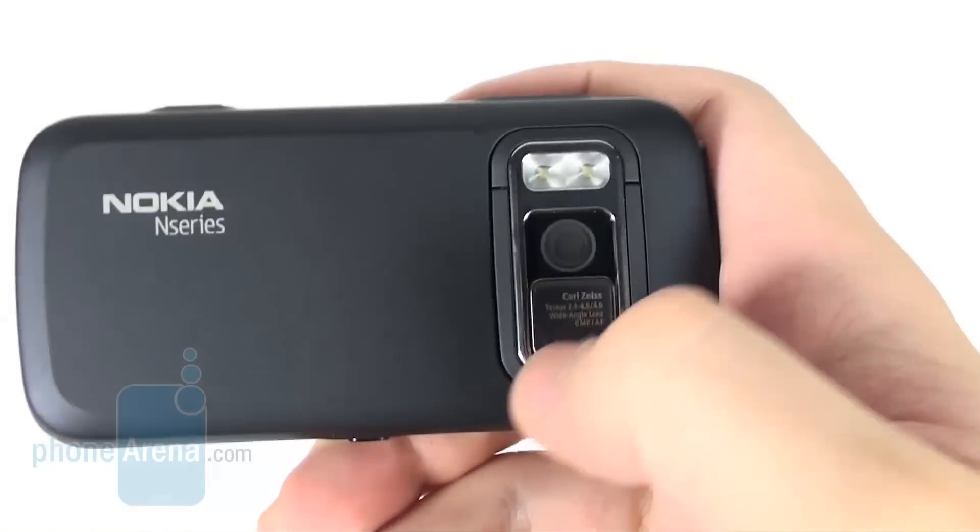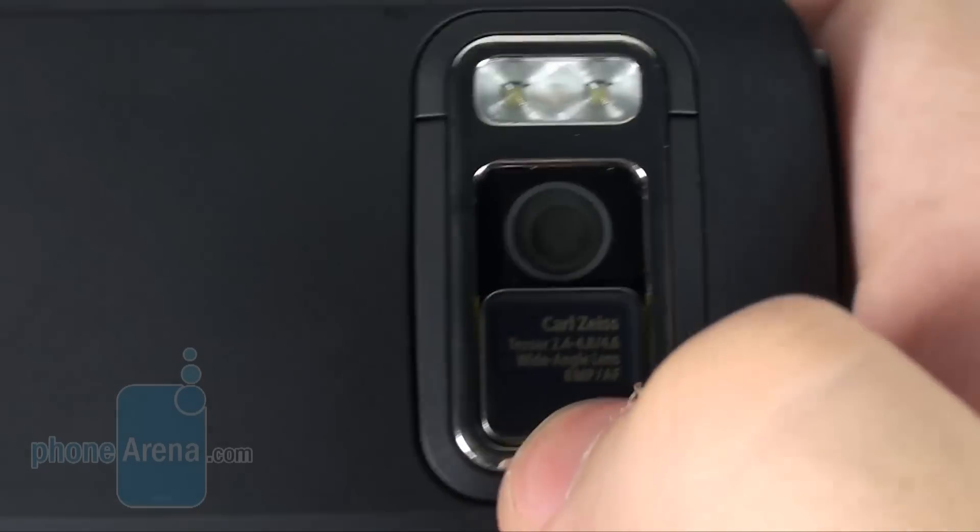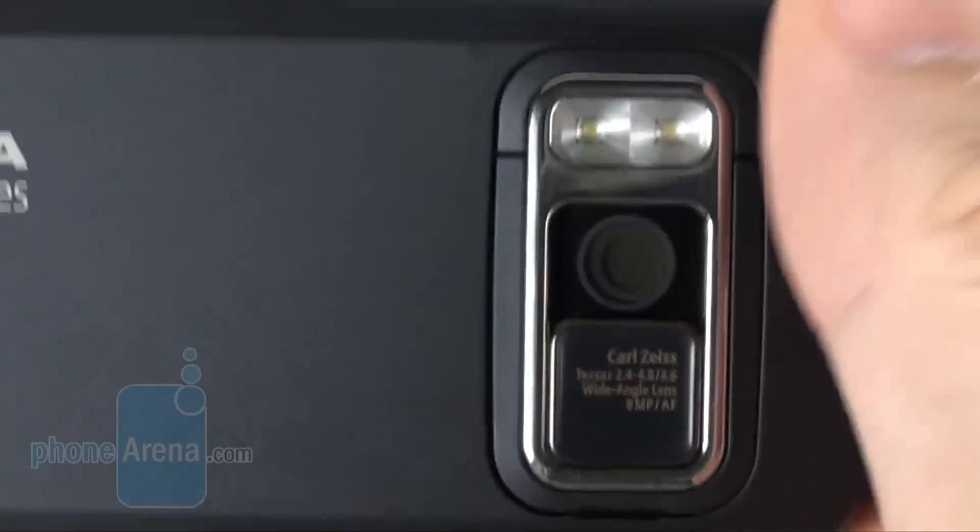The camera module closely resembles the one on the N97, and its cover cleans the camera glass from larger dust particles.